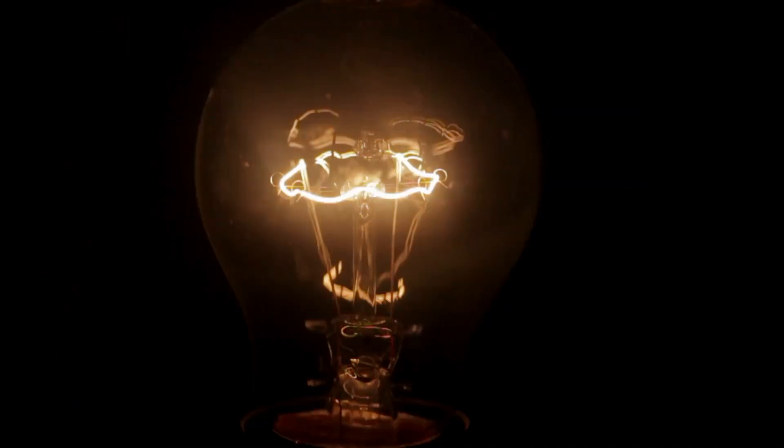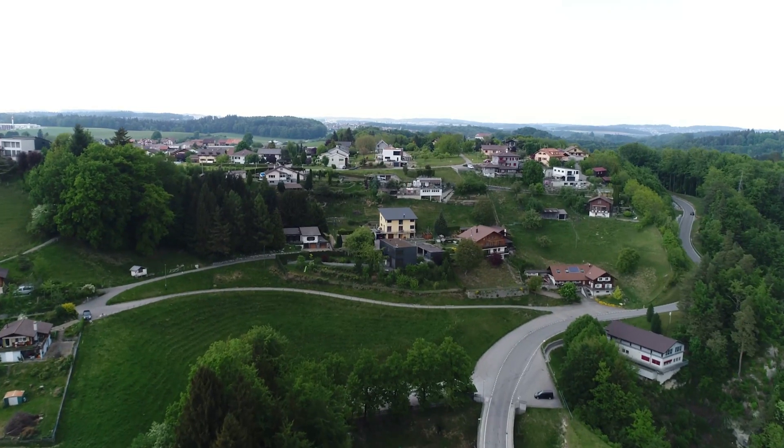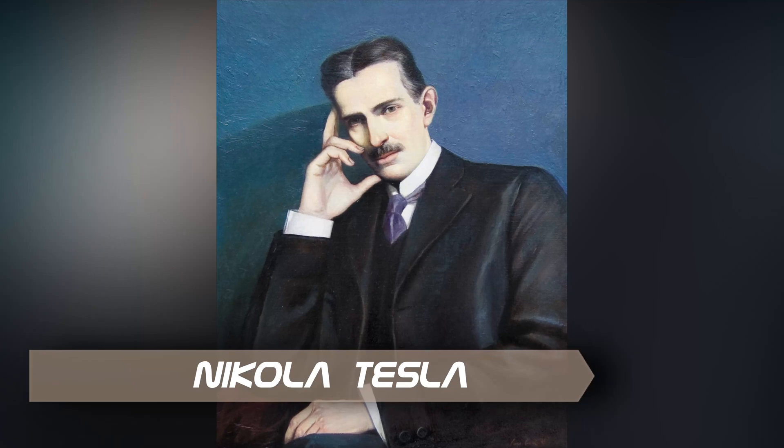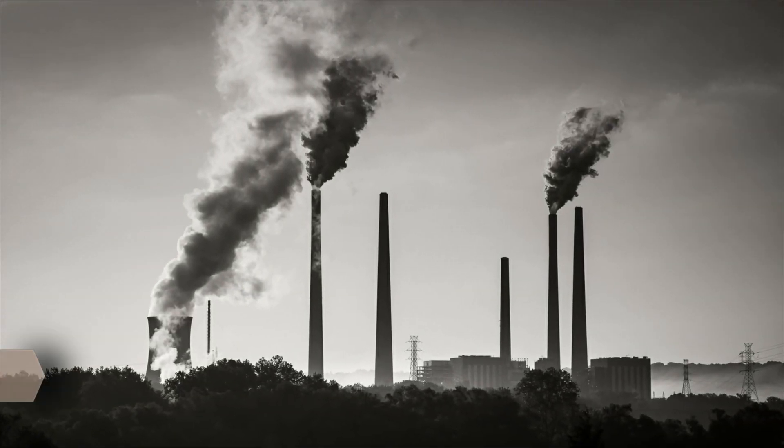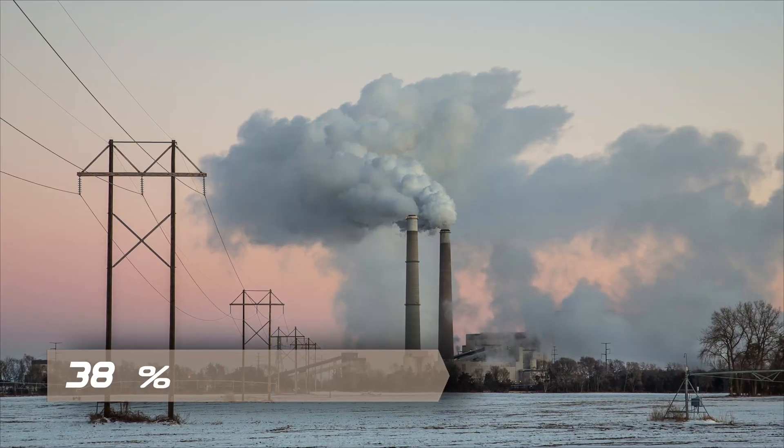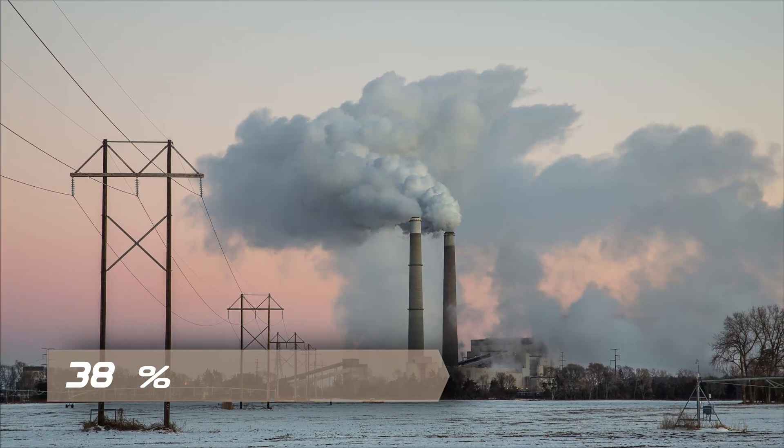Thomas Edison's design of using DC current was not efficient due to limited power generation, and only small communities were served for every power plant, compared to Nikola Tesla's AC current system. Today, fossil fuel power generation comprises 38 percent of world total energy produced.